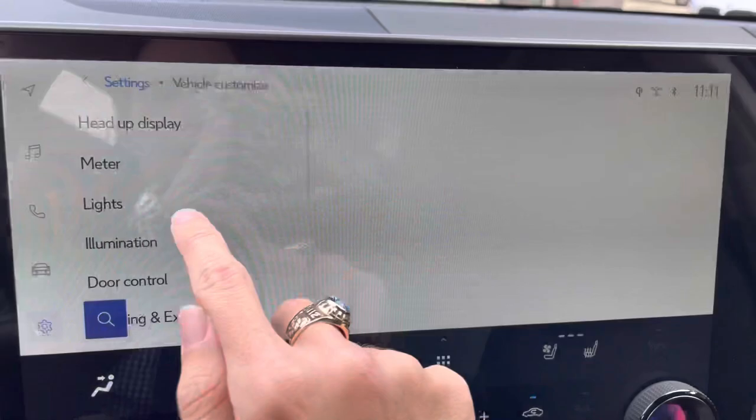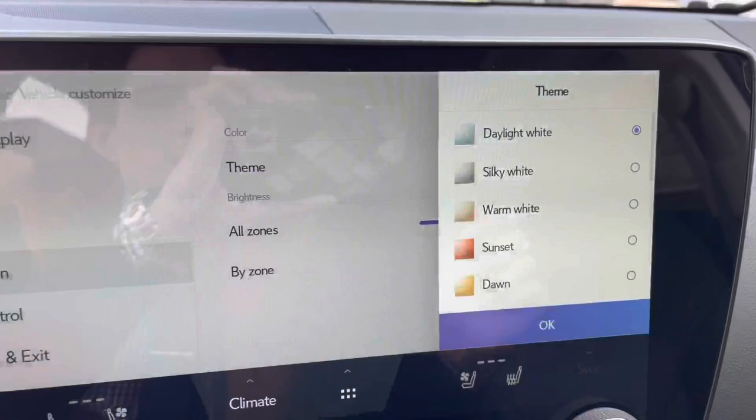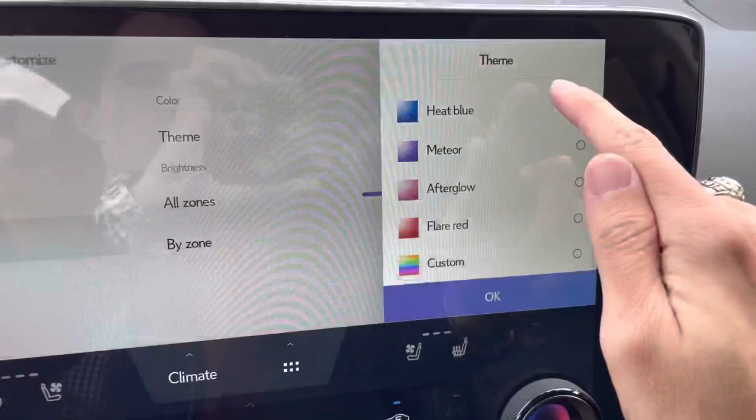We have our Wi-Fi hotspot, heads-up display settings, and our thematic ambient illumination. These are all the themes we can choose from.